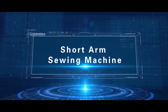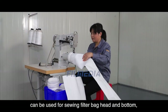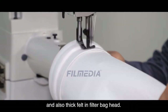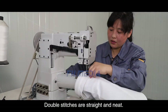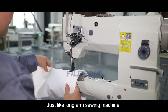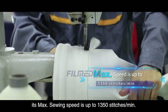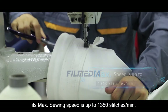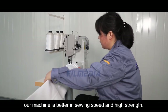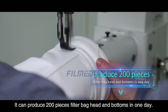Short Arm Sewing Machine. This double needle short arm sewing machine can be used for sewing filter bag head and bottom, and also thick felt in filter bag head. Double stitches are straight and neat. This high efficiency machine is easy to operate. Its maximum sewing speed is up to 1350 stitches per minute. Compared with standard sewing machines, ours is better in sewing speed and high strength. It can produce 200 pieces of filter bag heads and bottoms in one day.